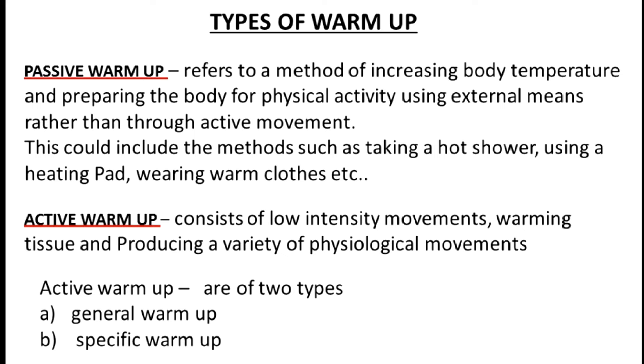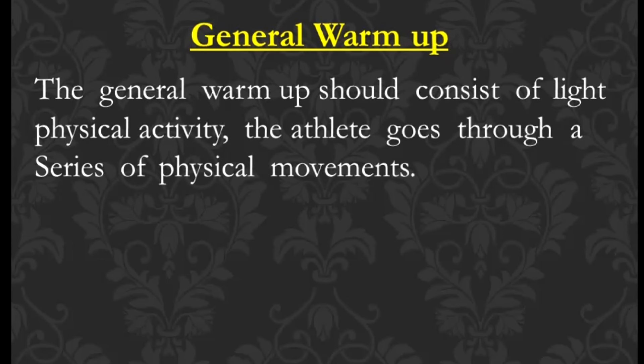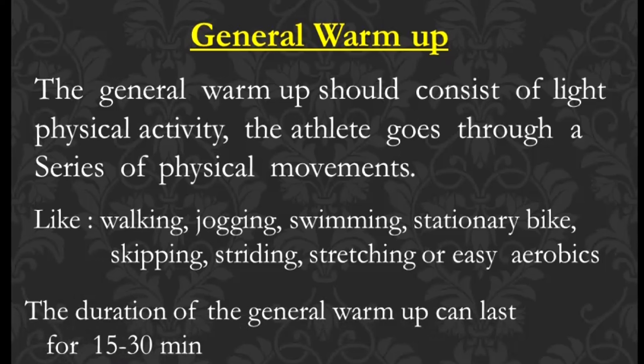General warm-up. The general warm-up should consist of light physical activity. The athlete goes through a series of physical movements like walking, jogging, swimming, stationary bike, skipping, striding, stretching, or easy aerobics. The duration can be 15 to 30 minutes.